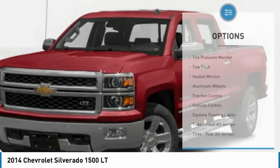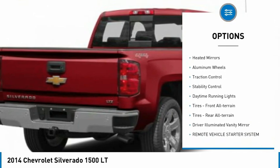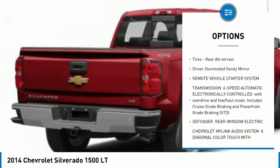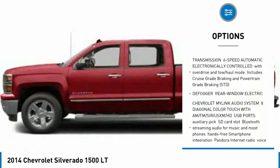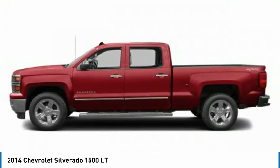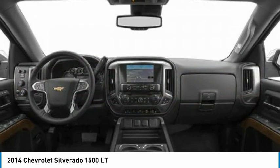Here are some of this vehicle's great options: tire pressure monitor, tow hitch, heated mirrors, aluminum wheels, traction control, stability control, daytime running lights, front all-terrain tires, rear all-terrain tires, and driver-illuminated vanity mirror.